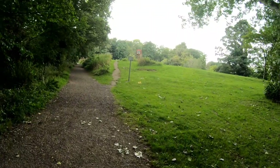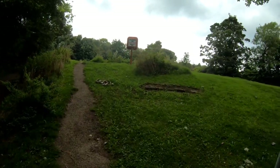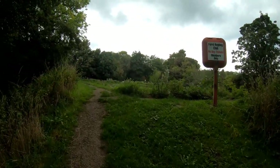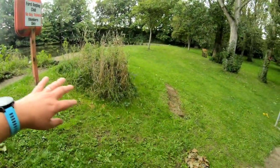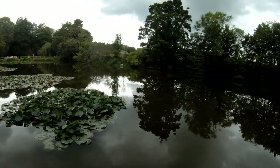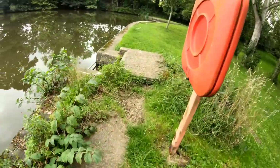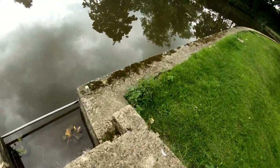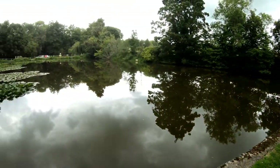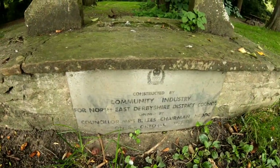We're just coming up to the last dam we're going to see today - dam, pond, reservoir, whatever you want to refer to it as - and this is the Ford Dam. This one is still in water and it's a more conventional grass dam that you might see still in use. Nothing left of the industry. I'm assuming this is the goit to the Ford Dam just going off there.